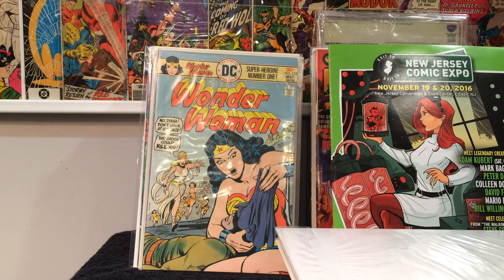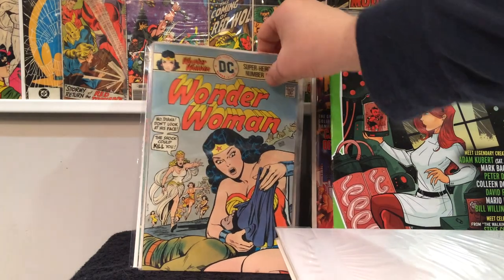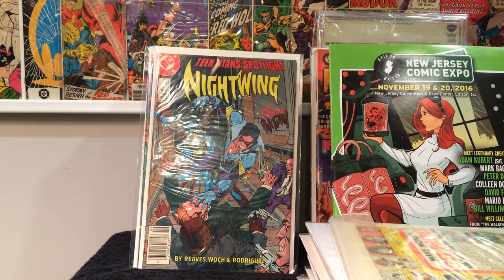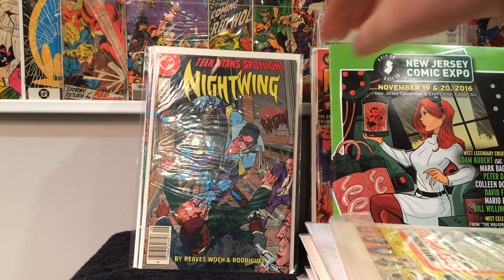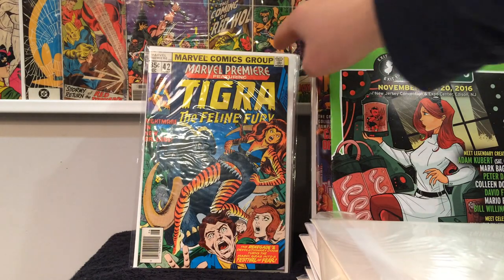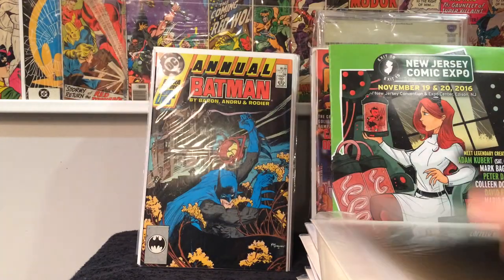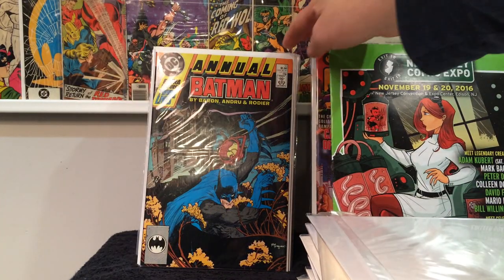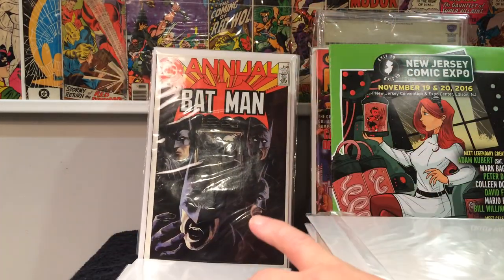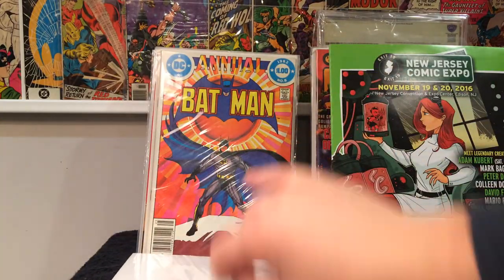This was cool — I wish I found more but only one. Wonder Woman 223. Teen Titan Spotlight number 14 on Nightwing — if memory serves me it's the first pairing of Batman and Nightwing. Marvel Premiere number 42. And then some Batman annuals: number 12, number 11, number 9, number 8.